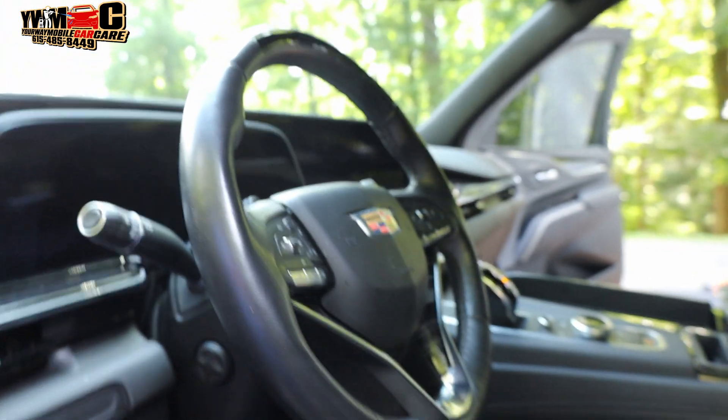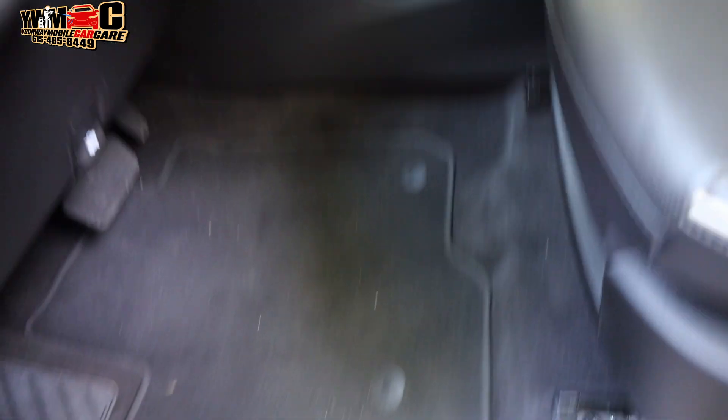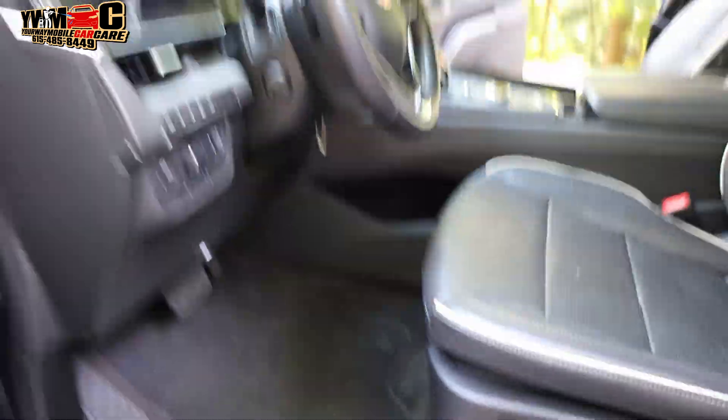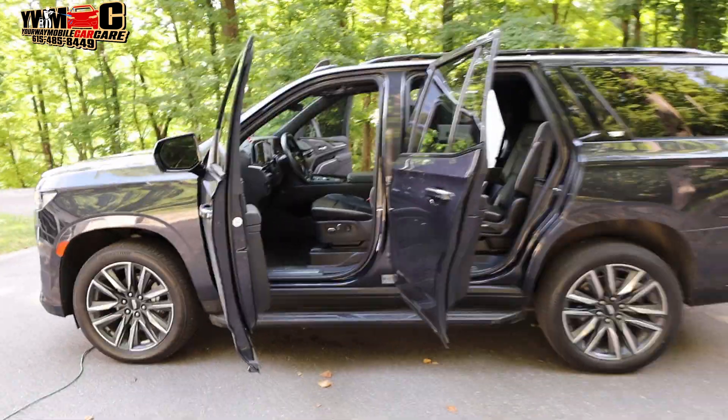I'm not going to continue running my mouth. This is the only customer for the day — don't know what's going on. It's not really a big deal. Maybe this is the opportunity for me to start looking for something else or trying to enhance the business, because I'm not going to stop doing this. I really just want to enhance it, upscale it, get a couple more vans, get a shop, things like that, and run it like the best.